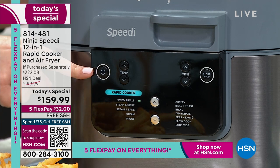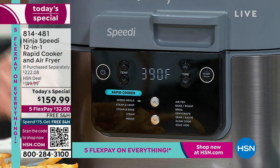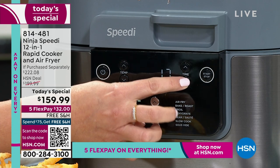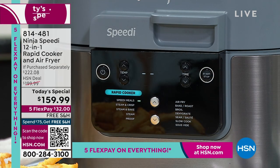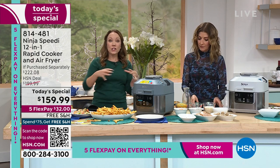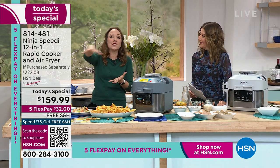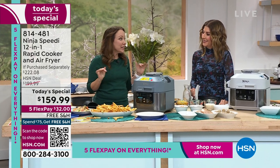Let's do a meal in 15 minutes! I've got the rapid cooker lever up and Speedy Meals selected. It already has my temperature at 390 — I'm just going to reduce the time to 15 minutes and we're going to have a home-cooked meal. All three parts of your plate: carbs — quinoa — your vegetables, and your salmon all in one pot.